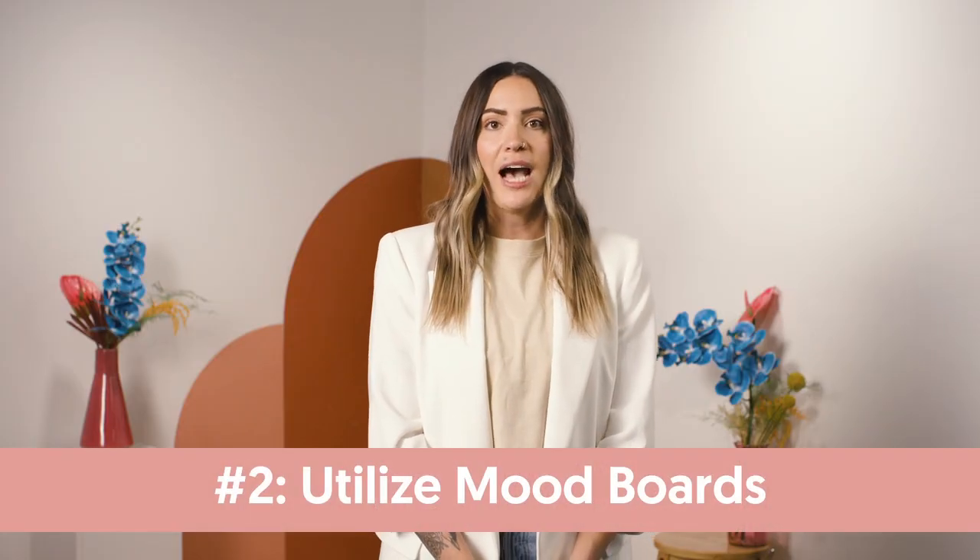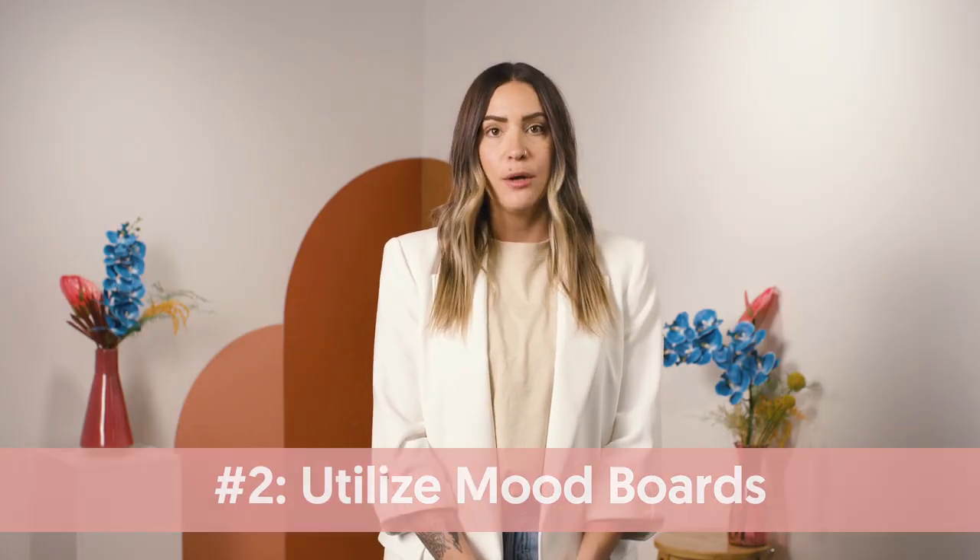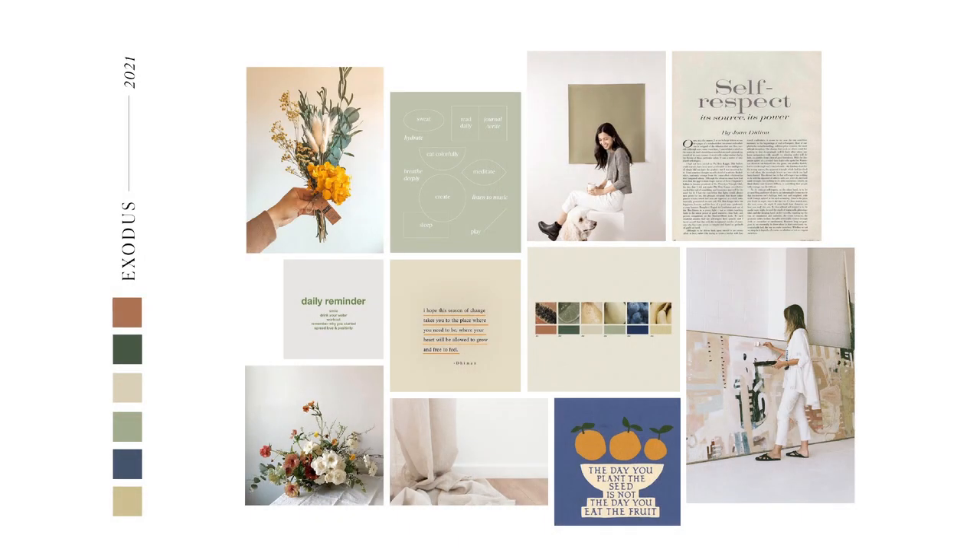Mood boards. At the beginning of every project, book release, or event, we create a mood board. It serves as a collection of images and colors that we use as inspiration as we plan photo shoots and design social media content. This helps set the mood and vibe. Here's an example of a mood board we've created for a project here at Proverbs.